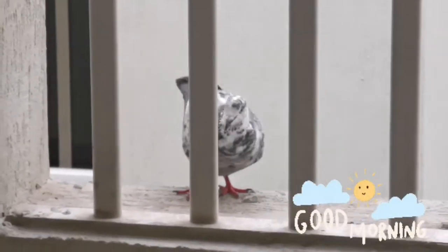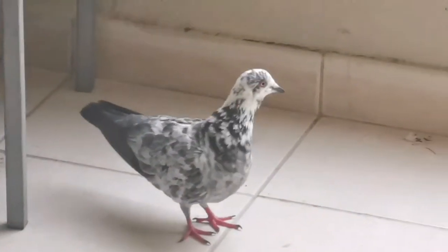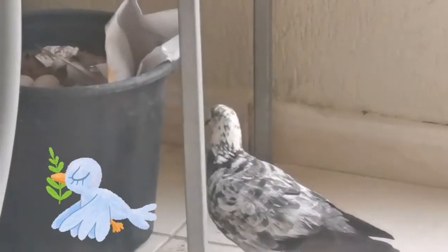Hi guys, welcome back to this episode of bird watching. Today's the first morning and the first start. We begin by seeing the mother bird — she just entered my balcony and is going towards her eggs. There are still two eggs and they haven't hatched yet.